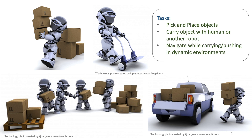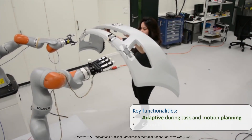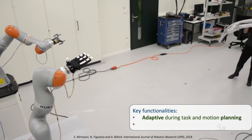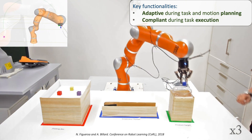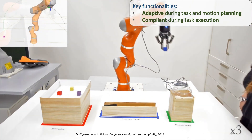While many approaches exist to tackle specific sub-problems involved in these tasks, we argue that to successfully deploy such robots they should inherently be adaptive during task and motion planning, and compliant during task execution. By adaptive task and motion planning, we refer to the ability of the robots to generate online motion plans that are reactive to changes in the environment or task. By compliance during task execution, we refer to the ability of the robot to allow and recover from physical perturbation.